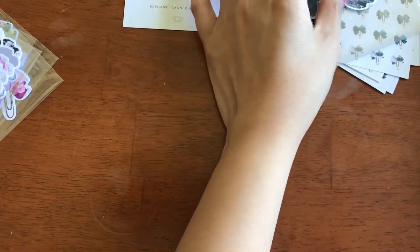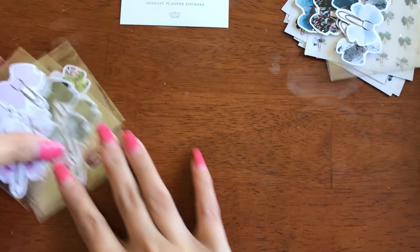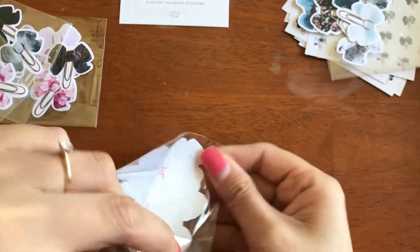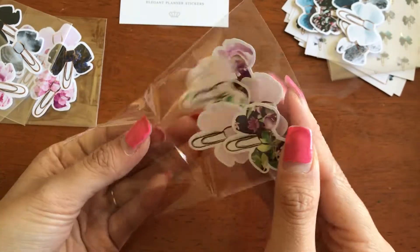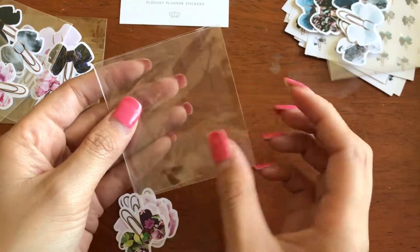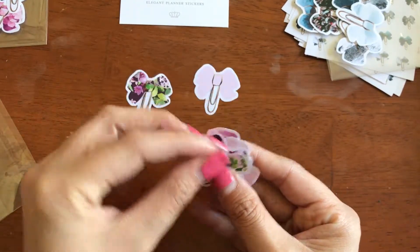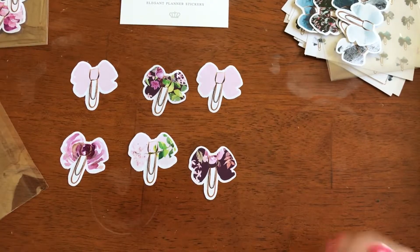This set comes with six bow die cuts. Like I said, I'm going to laminate these because they are pretty thin. Make sure I got all my bows — two, four, and six. So as you can see, I ordered them in every collection that she came out with. I am obsessed with bow die cuts. The reason for that is I can actually use them for decoration, make them into paper clips, make a spread with them. You can do countless things with bow die cuts. They're just cute, elegant, and a classy way to decorate your traveler's notebook or your planner. Those are the bows — they're really, really nice colors.